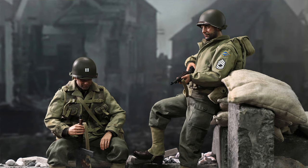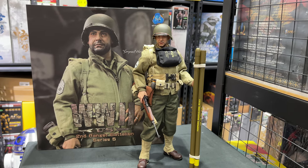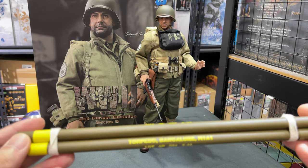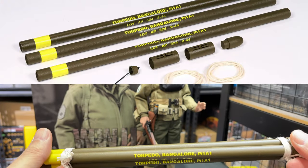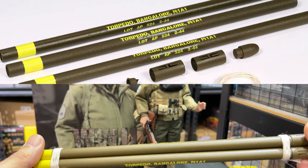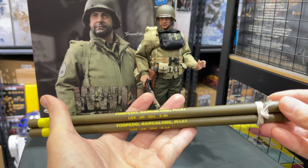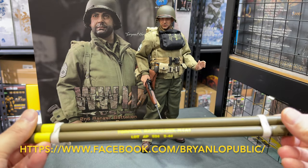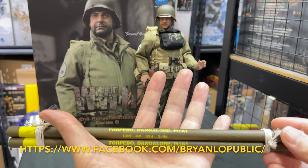Let's see the details of the figure. You can see right now we have all the gears on the figure. First of all, we have the Bangalore torpedo — this one is made of metal with all the detail information printed on it. This is specifically for the landing attack in the European battlefield in World War II. Altogether there are three of them and they can be installed into one complete unit to submit the explosive to break the German facilities.